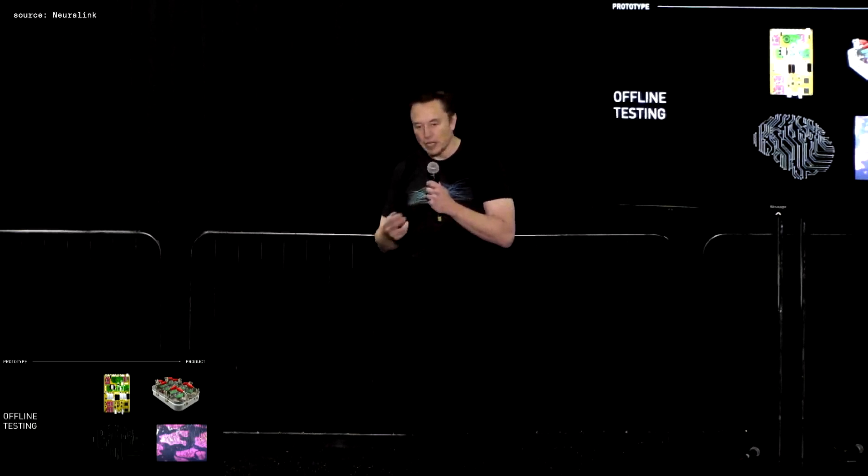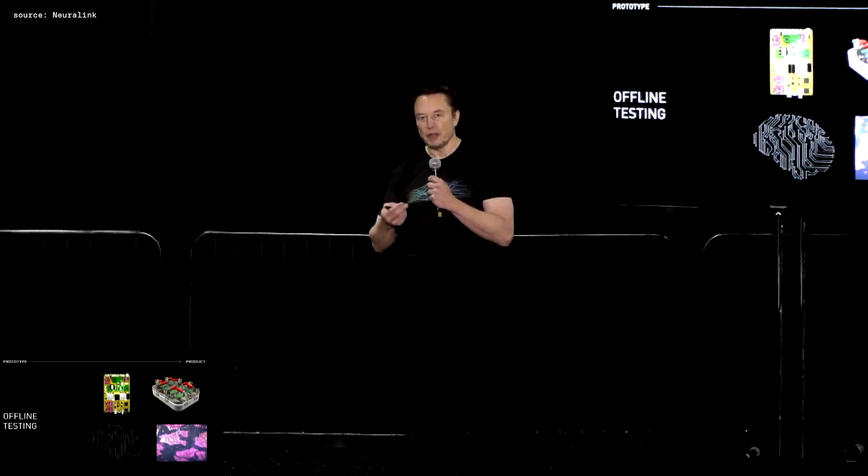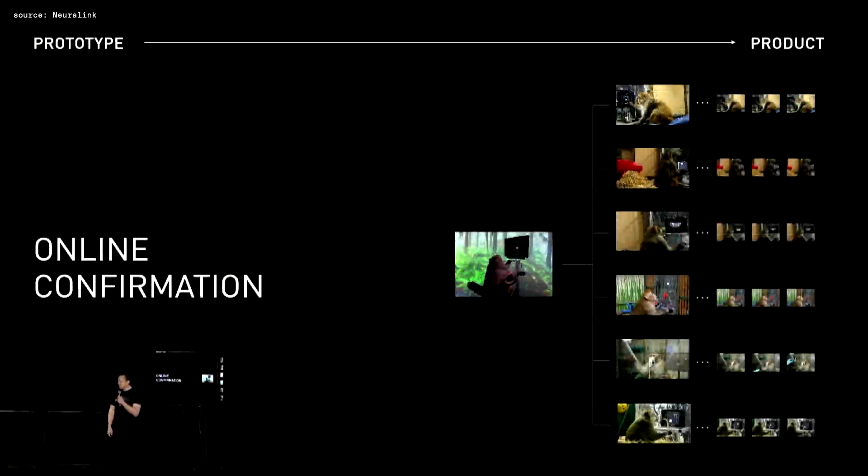Before we would even think of putting a device in an animal, we do everything we possibly can with rigorous bench-top testing. We're not cavalier in putting devices into animals — we're extremely careful, and we always want the device, whenever we do the implant in a sheep, pig, or monkey, to be confirmatory, not exploratory. Since the Pager demo, we've expanded to work with a troop of six monkeys.